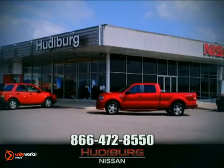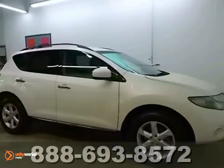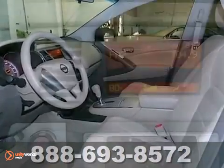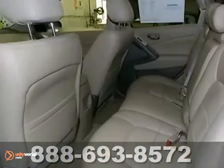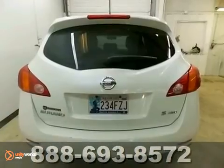At Hewdeburg Nissan, we'll give you more. Be the talk of the town when you roll down the street in this stunning 2009 Nissan Murano S. It offers leather seats, traction control and cruise control. And with a luggage rack and alloy wheels, it won't be here long.